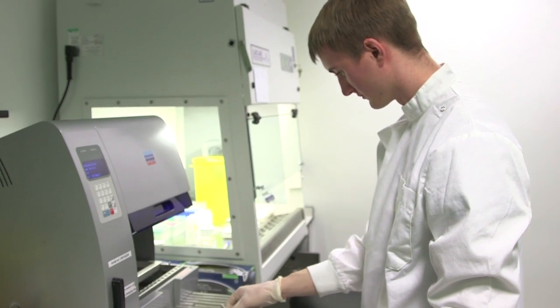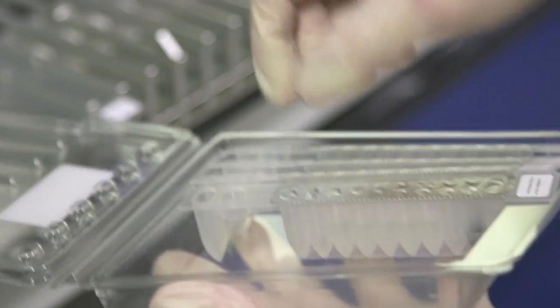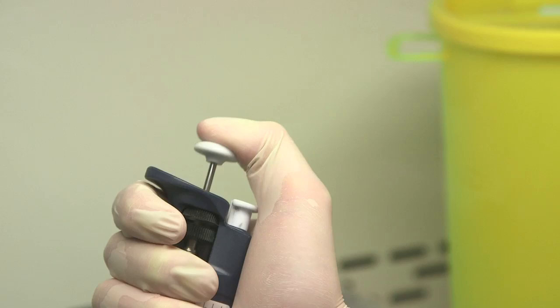The importance of this service is that it's an excellent example of translation from basic science research into clinical practice. It really serves as a means of demonstrating that the NHS can move forward with innovation much faster than it has done in the past.